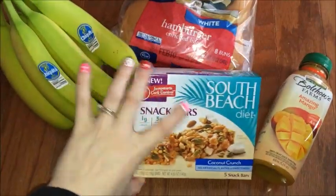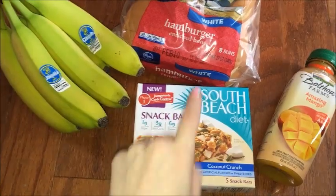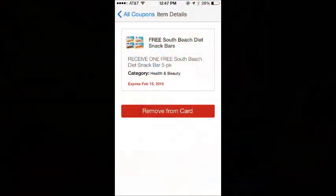The South Beach diet bars were the Download Friday for Kroger this week, so these were completely free.